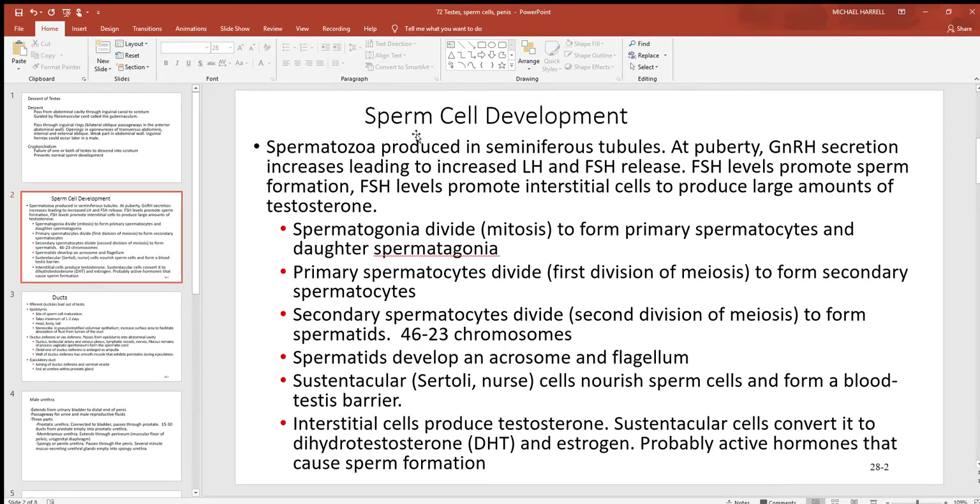Looking at sperm cell development: they start off as spermatozoa inside the seminiferous tubules. At puberty, gonadotropin-releasing hormone is released, which stimulates the release of luteinizing hormone and follicle-stimulating hormone. Follicle-stimulating hormone promotes sperm cell production — in this chapter, think of follicles as reproductive cells. The follicle-stimulating hormone also promotes the interstitial cells to produce large amounts of testosterone, right along with the luteinizing hormone.